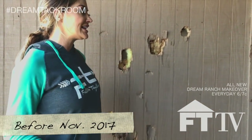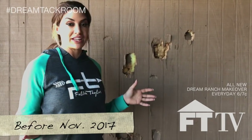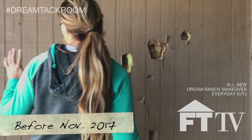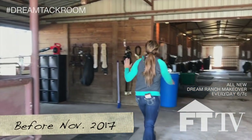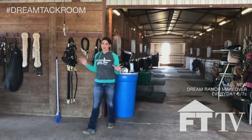So the plan is probably after the NFR, after we've all had plenty of other therapy from after a month in Vegas, we're going to make a wall from here all the way to here and then we're going to put in my dream tack room.